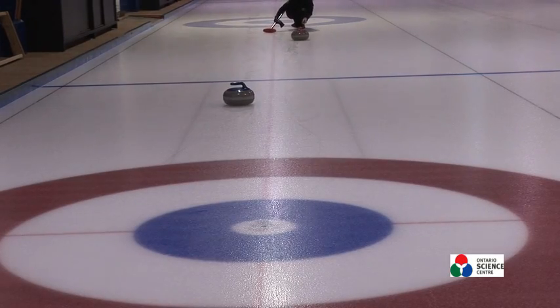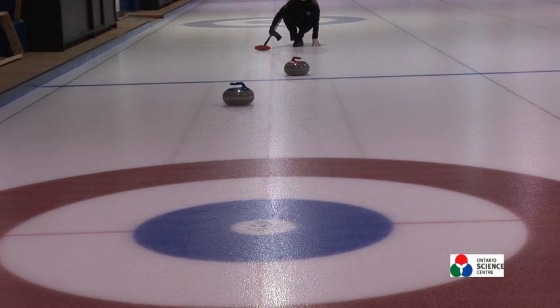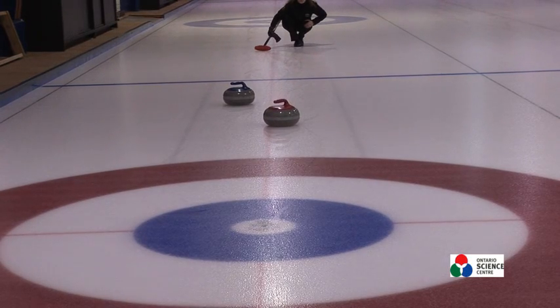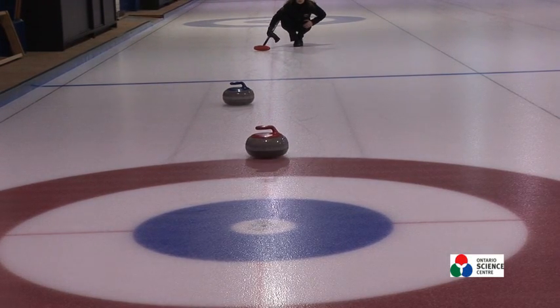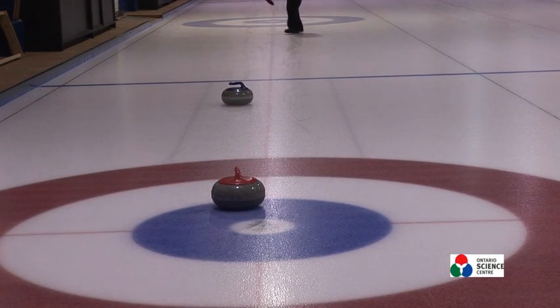In its simplest form, the point of the game is to score one more point than your opposition. The way you score a point is by trying to get closer to the button, which is similar to the bullseye on a dartboard. An end of curling, which is like an inning in baseball, is when both teams have thrown all their rocks and see who's closest to the button.